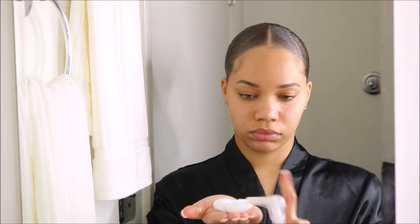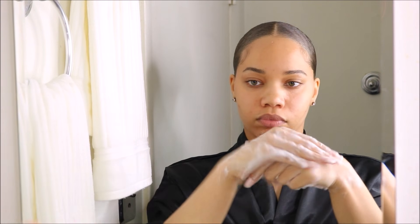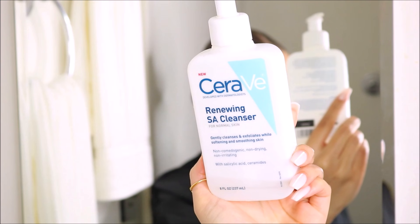Hey guys, my name is Killer Cake and welcome to my channel. Today I'm going to be showing you guys my favorite face masks. This is kind of like the intro into my skincare routine, so if you're interested in my skincare routine, definitely make sure you're subscribed and like this video.